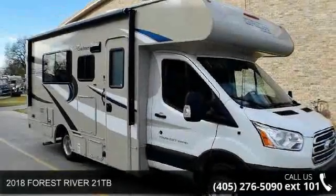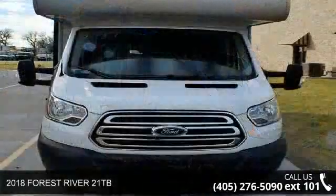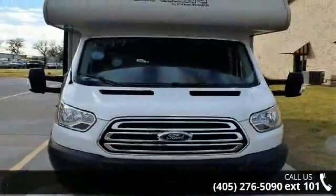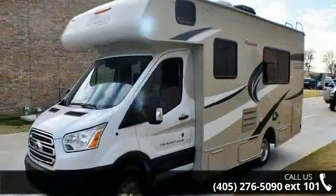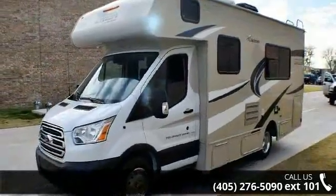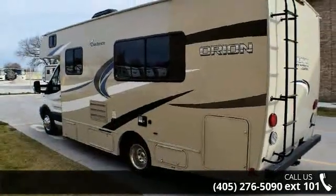Begin an adventure with this 2018 Forest River 21TB. For those looking for a feature-packed motorhome, look no further. Here we have the standard for style, quality, and driver comfort in Class C RVs. This unit is equipped for short trips or lengthy vacations.